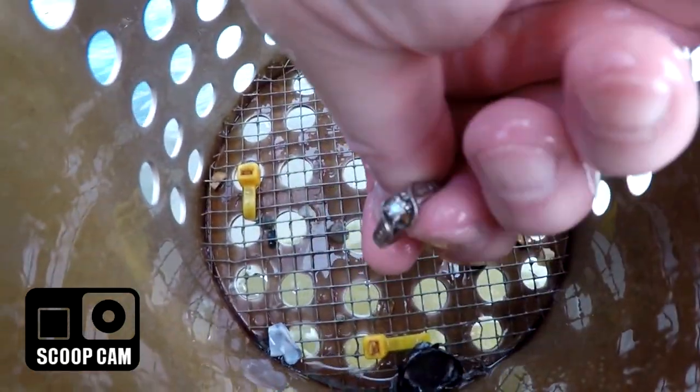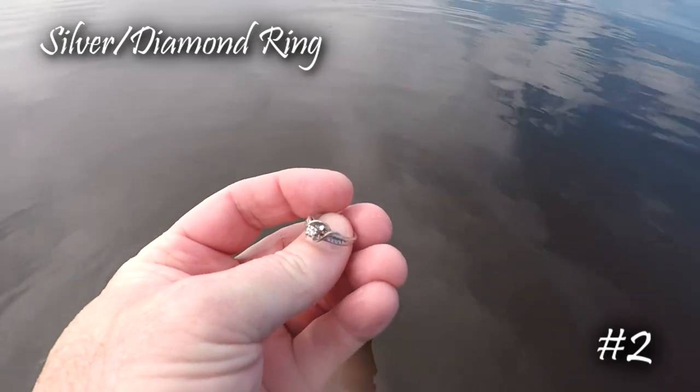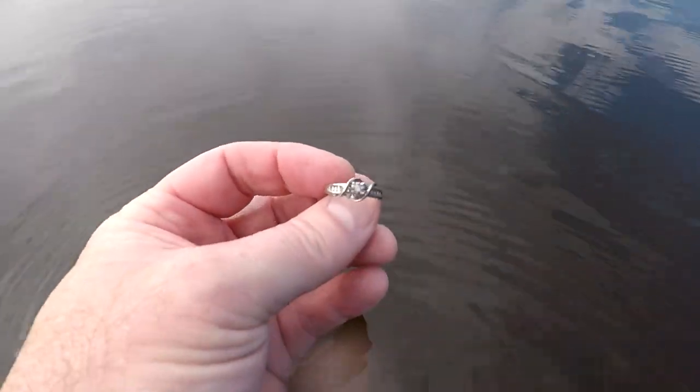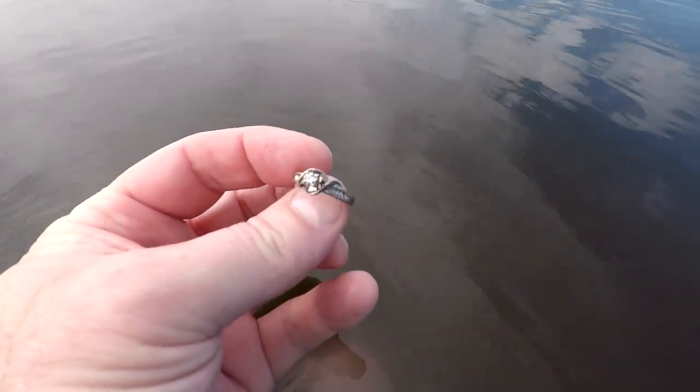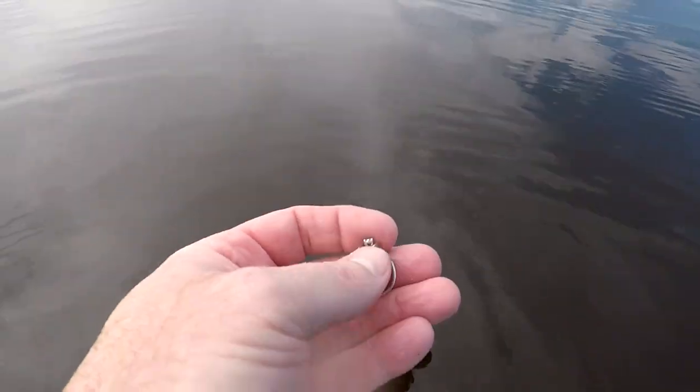I'm out in about waist-deep water and just got a nice high tone — a good silver ring. I need to check that diamond to see if it's real. A lot of times the diamonds aren't real, but if the ring is old and it says sterling, sometimes they are. It's definitely silver with nice little baguettes on the side. This is ring number two, I've been out here about 30 minutes. Digging a lot of change and bottle caps but a couple rings — it definitely hasn't been hunted.